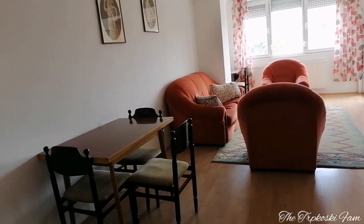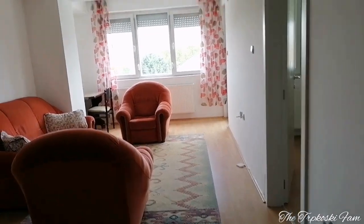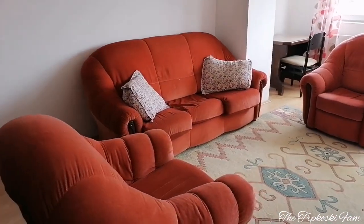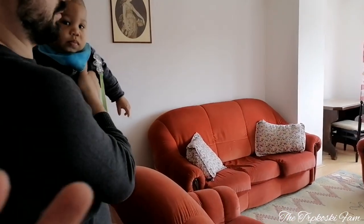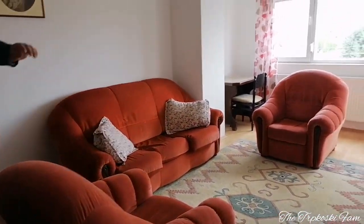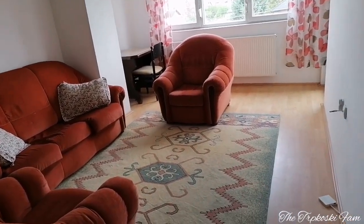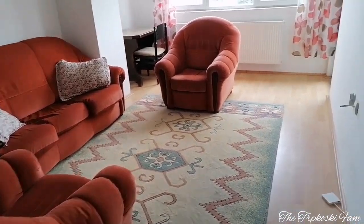Here is the dining area where you can sit and eat, and then you are directly in the living area or lounge. A typical apartment in Macedonia will come semi-furnished — this is what we found when we moved in; it belongs to the owners. You can always bring your own stuff, but sometimes it's not necessary. Here is where you would put your TV and TV stand.